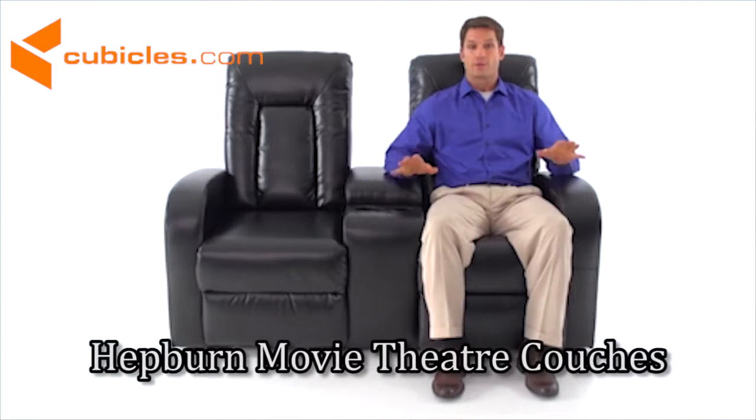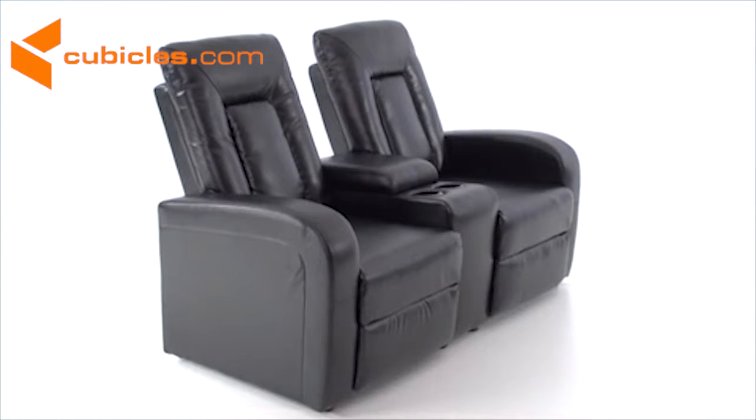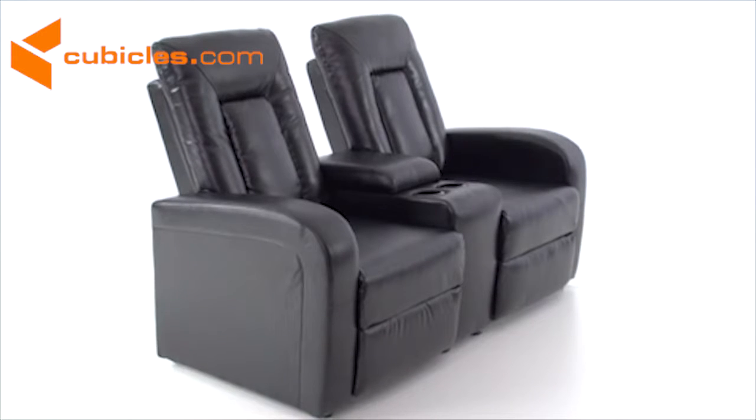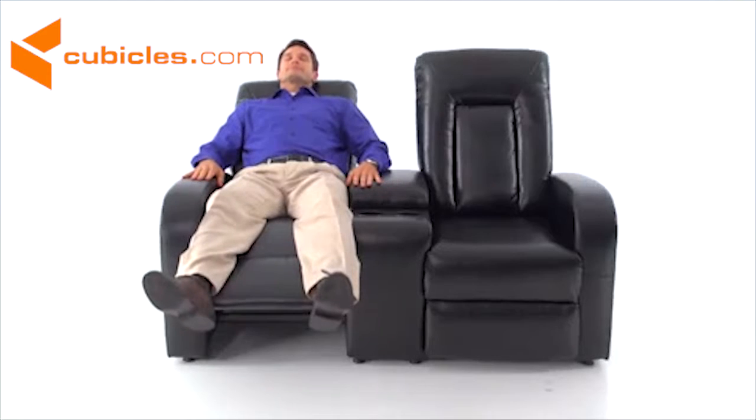This modern theater seating recliner offers both comfort and style in your home or office at an affordable price. Available in both two and three seat models, this contemporary theater seating comes with soft, easy to push back recliners with plush back cushions that can recline to multiple positions.